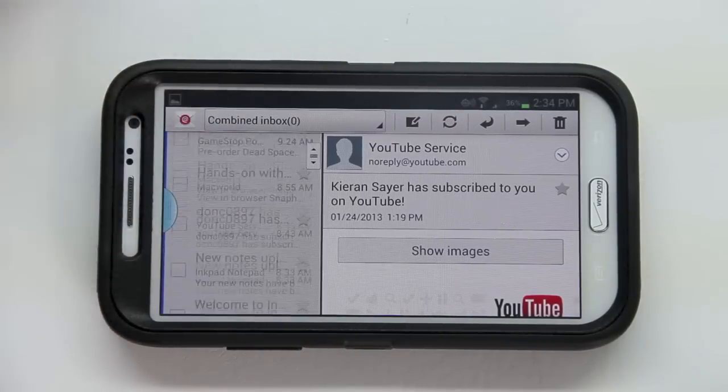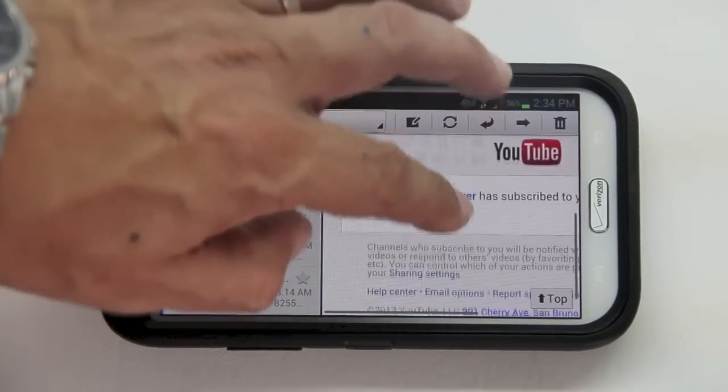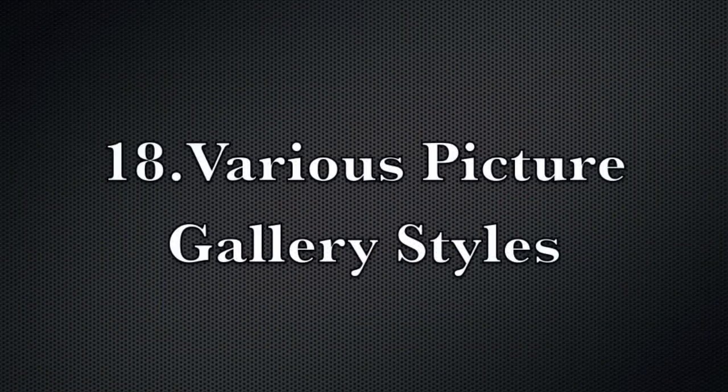Feature number seventeen: tablet view of email. Any way I can see more of my emails is better, and the Note 2 offers a very nice tablet-style view of your inbox.